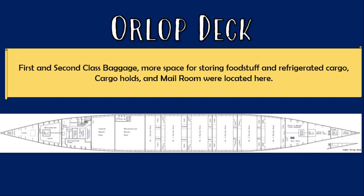The Orlop deck contained more space for storing food, foodstuff, and refrigerated cargo, as well as the mail room and cargo holds. It's important not to confuse the mail room and the post office, because the mail room is often mentioned when we discuss the collision. They were two different places on different decks.